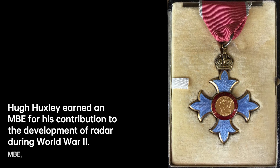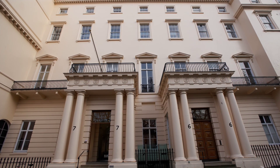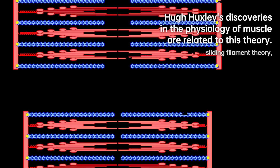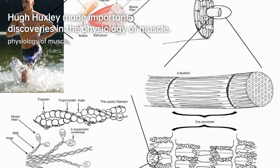Their findings were published in the prestigious journal Nature on May 22, 1954, forever transforming the field of muscle physiology. Eager to continue his research, Huxley returned to the MRC unit of Cambridge in 1954. Armed with X-ray diffraction techniques, he delved deeper into the molecular interactions within muscle fibers.